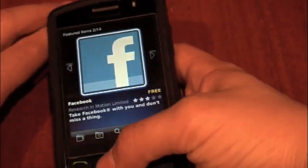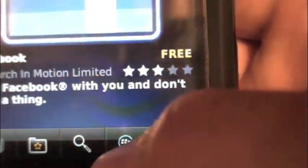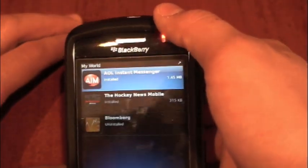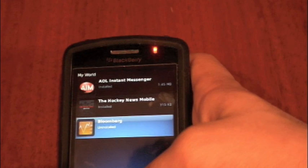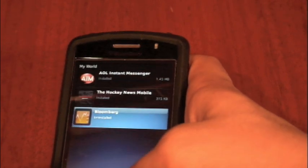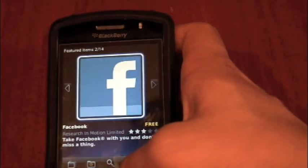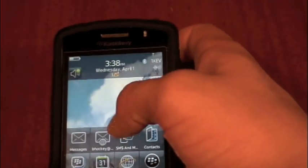In order to view the applications that you've already downloaded, you go over to My World, which is represented by this icon right over here — a BlackBerry logo and a human — so just click on that. You guys can see I have downloaded AIM, the Hockey News Mobile, and Bloomberg Stocks. When I first installed Bloomberg Stocks, I realized it didn't actually take up the whole screen and wasn't very Storm compatible, so I uninstalled that. However, the Hockey News Mobile application, which was released a little bit later today, I actually really like.